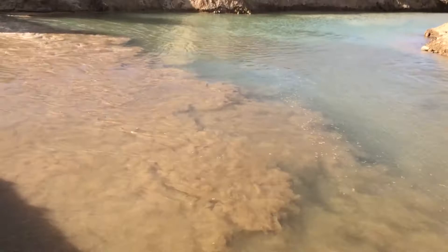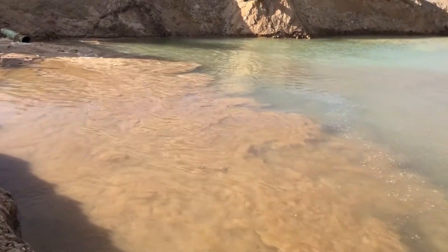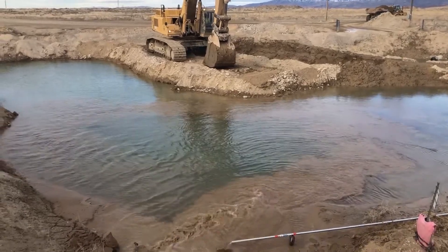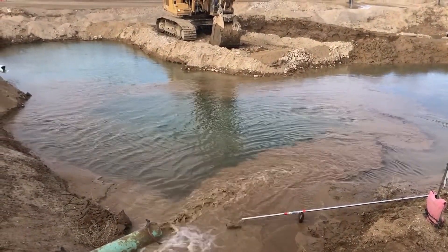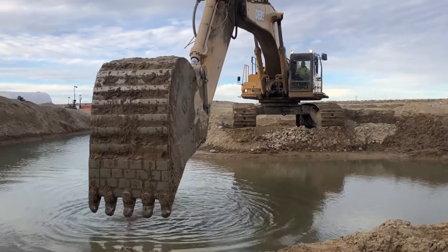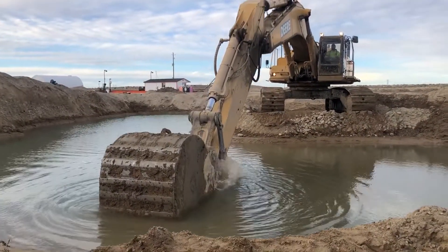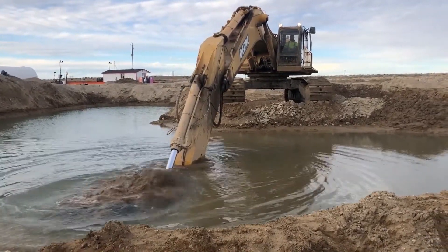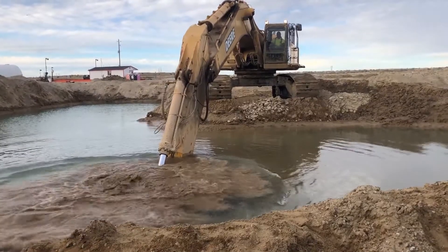Now you're seeing the settling pond where all those solids are dropping out of suspension and they're ready to be excavated with an excavator. Previously they were getting very soupy buckets when they would muck these ponds, and now you're about to see the difference that the chemistry has made as far as the handleability of those solids.